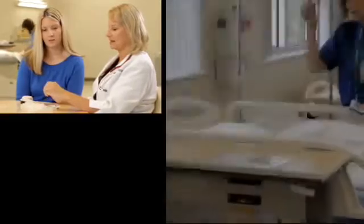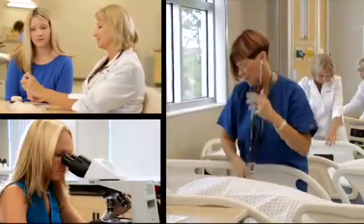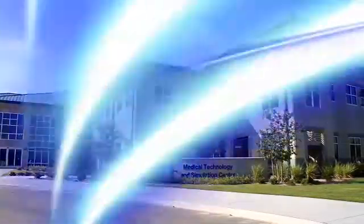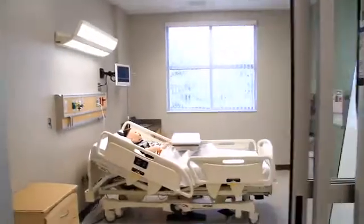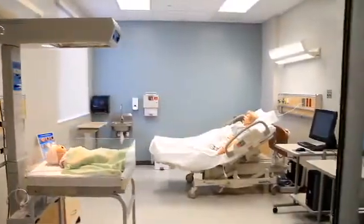What would you like to see if you could start from scratch? What is the next generation of health care practitioners? What should they look like and how should they be educated? The significance of this building was the way that it was designed. By being a mock hospital, it allows our students to actually interact within a setting and have all the tools and resources necessary to learn with a hands-on experience.